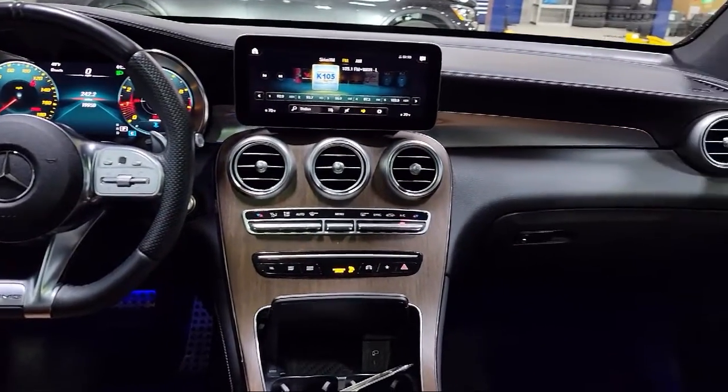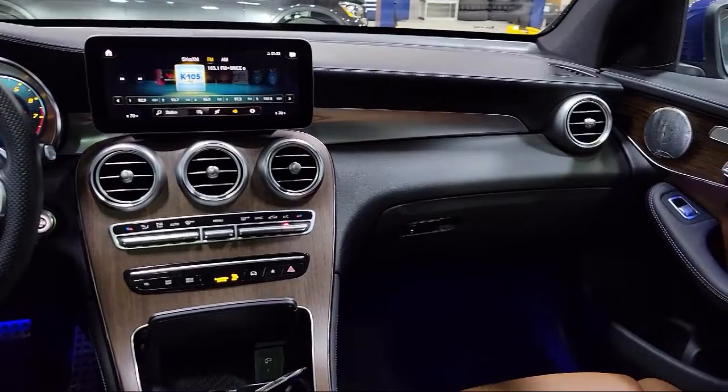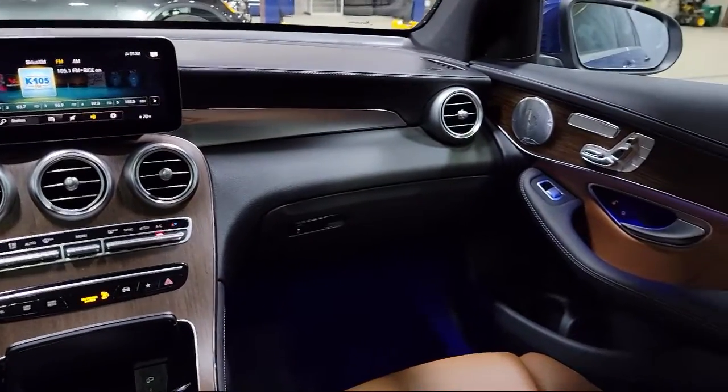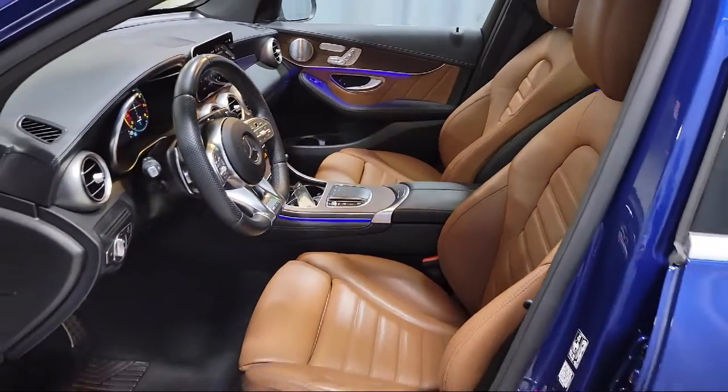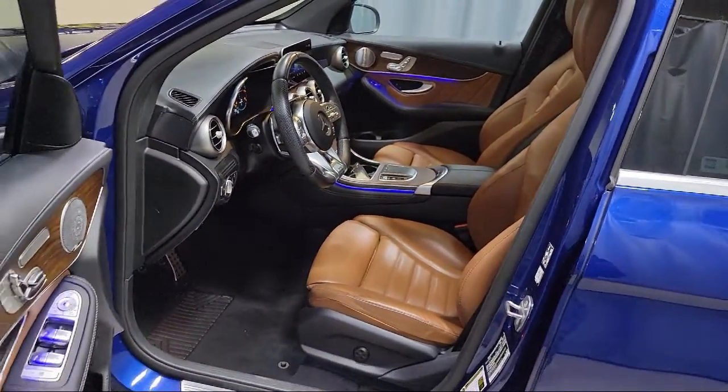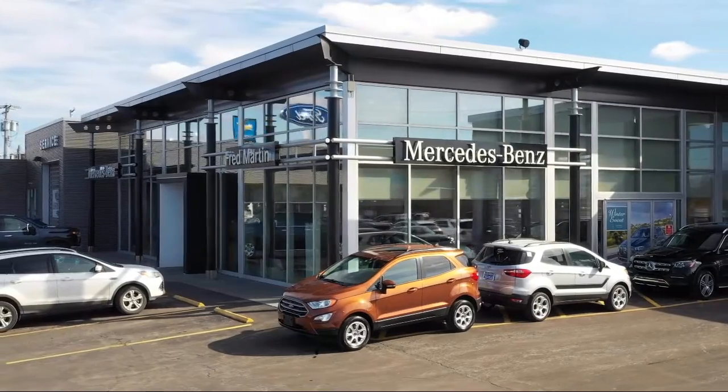For over 35 years, Mercedes-Benz of Youngstown has been helping people find their perfect vehicle. Our Mercedes-Benz certified pre-owned vehicles come with a 5-year unlimited mile warranty and are rigorously inspected by our factory-trained technicians.